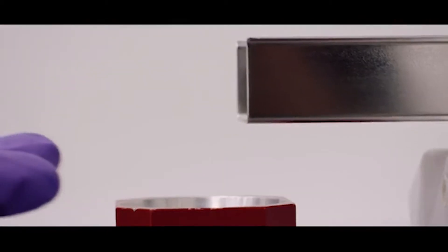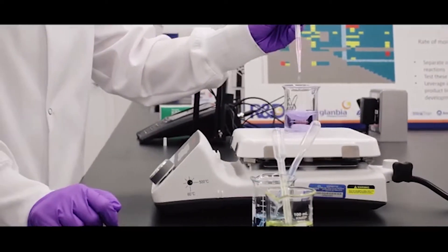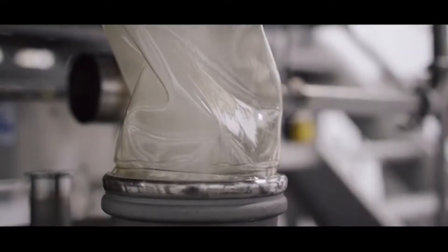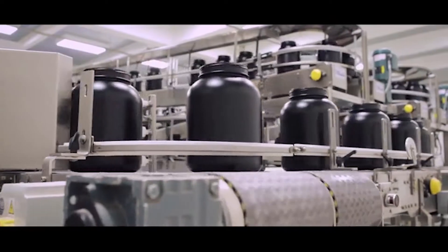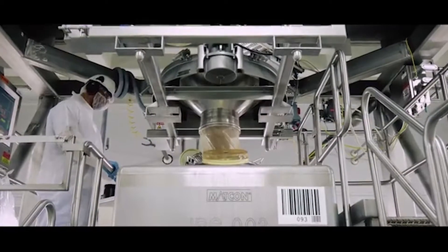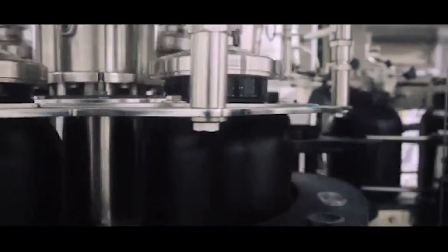Optimum Nutrition tests every batch of Gold Standard 100% Whey in-house, which is unique to them. From the beginning, they've made sure their formulas and products meet consumer needs. Whatever is stated on the supplement facts panel is actually in the product. Unless it's validated by science, they will not compromise their integrity to sell a product — and that's something they guard very carefully.